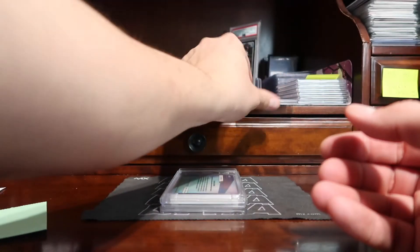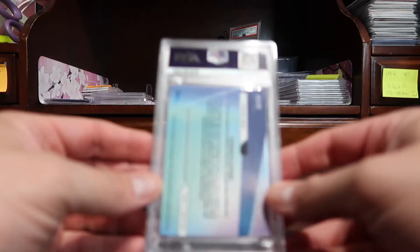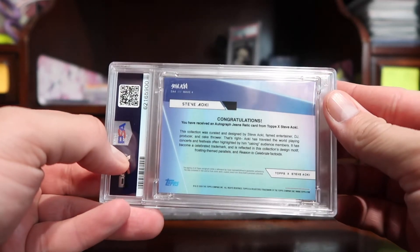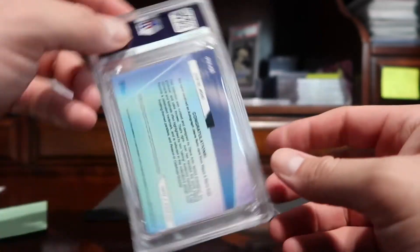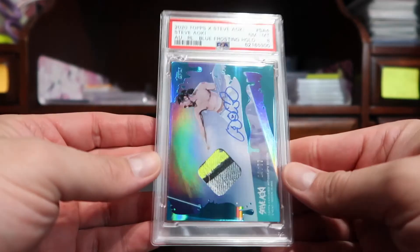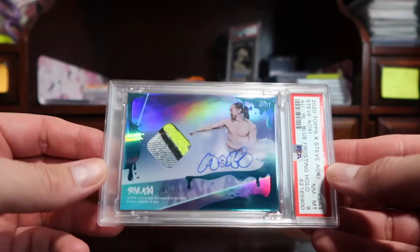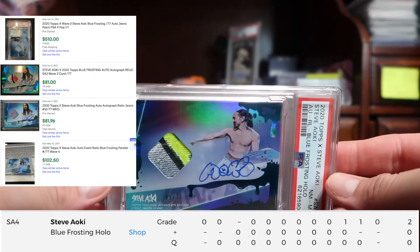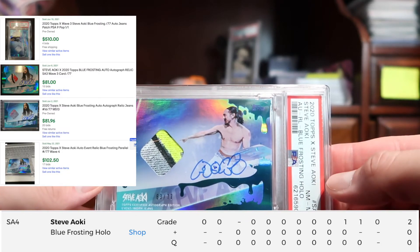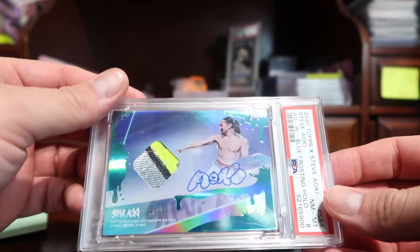Next up we have a cool card I pulled — this is from the Steve Aoki Topps X series, his first one. They gave this one an eight, which is a thick card so it doesn't surprise me. Nice shine patch autograph, pretty cool — this is the blue frosting parallel numbered to 277.